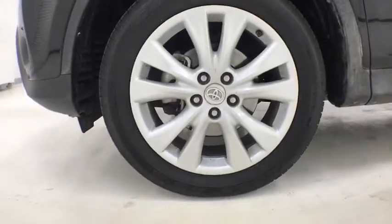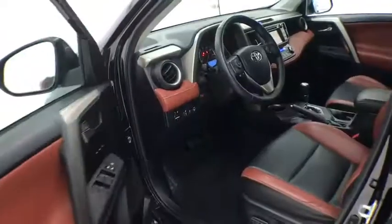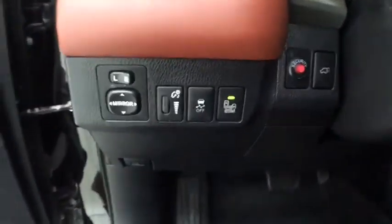This vehicle has less than 50,000 miles. Here are some of this vehicle's great options: traction control, navigation system, power liftgate, dual airbags, leather-wrapped steering wheel, power steering.